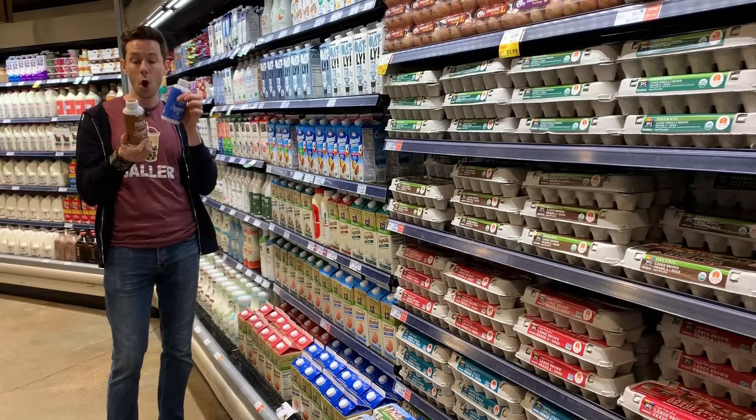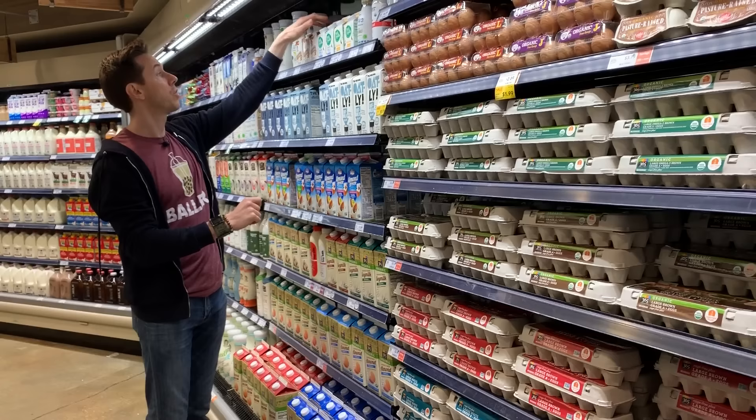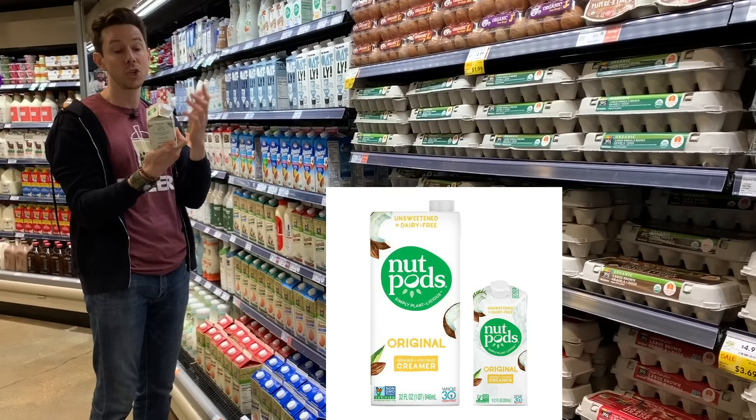If you want another good dairy-free vegan creamer, I would go for Nut Pods. Get the original one because the flavored ones have natural flavorings. But it's great because coconut cream makes it nice and thick. That Malk is best in class.